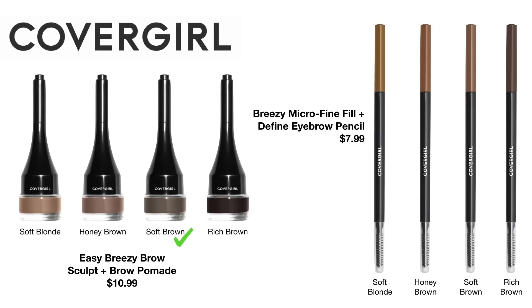They also released some smaller fine tip pencils — the Breezy Micro Fine Fill Plus Define Brow Pencils, retailing for $7.99 in four different shades. I feel like every brand now has that sort of Brow Wiz dupe out there. I personally don't like those micro fine pencils — I feel like it takes me forever to do my brows with them, so I skipped over this one.